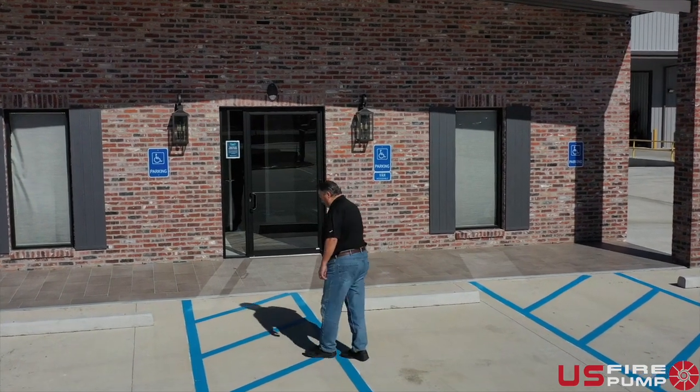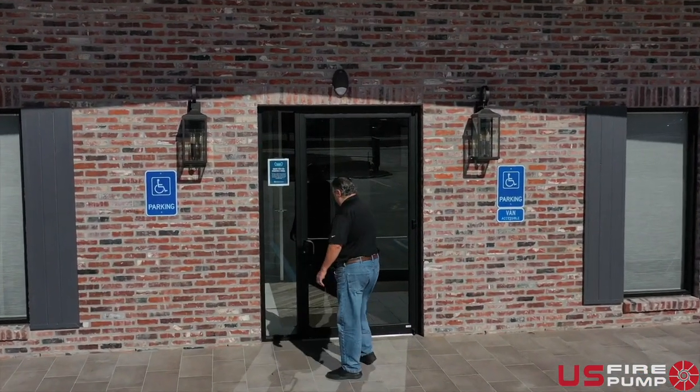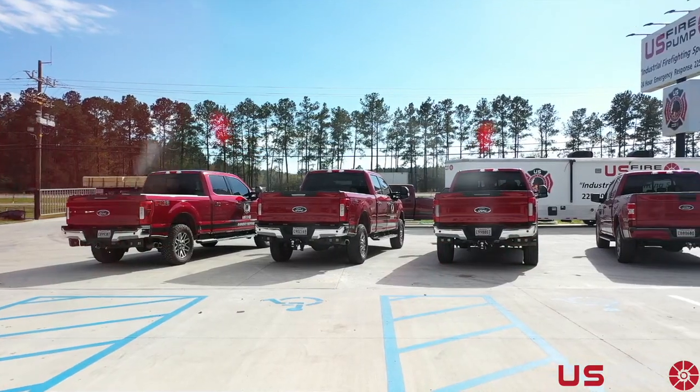Hello and welcome. My name is Chris Ferrer, owner of U.S. Fire Pump. We recently opened a new and exciting state-of-the-art manufacturing facility here in Holden, Louisiana.